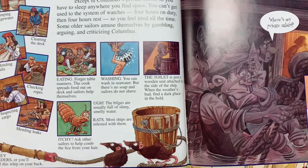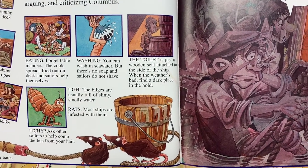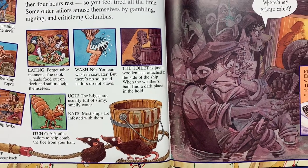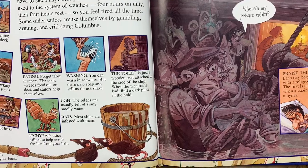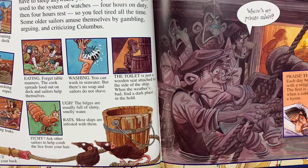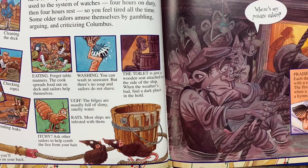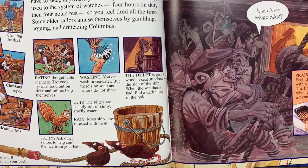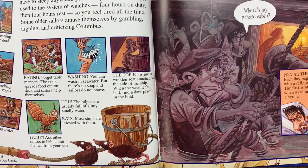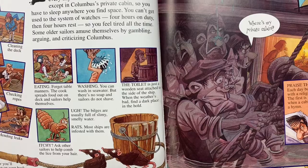I want you to look at these things and think about your life compared to life on board this ship. Eating — forget table manners; the cook spreads food out on deck and sailors help themselves. Washing — you can wash in sea water, but there's no soap, and sailors do not shave. Think about how people smelled! The toilet is just a wooden seat attached to the side of the ship, and when the weather's bad, find a dark place in the hold. The bilges are usually full of slimy, smelly water and rats — most ships are infested with rats. Are you itchy? Ask other sailors to help comb the lice from your hair. That makes things seem pretty great in our lives, doesn't it?